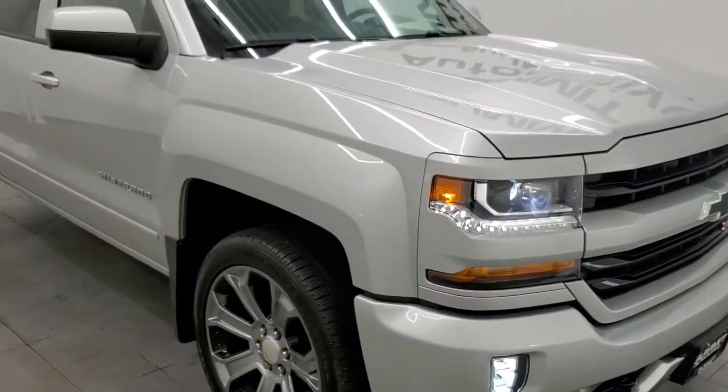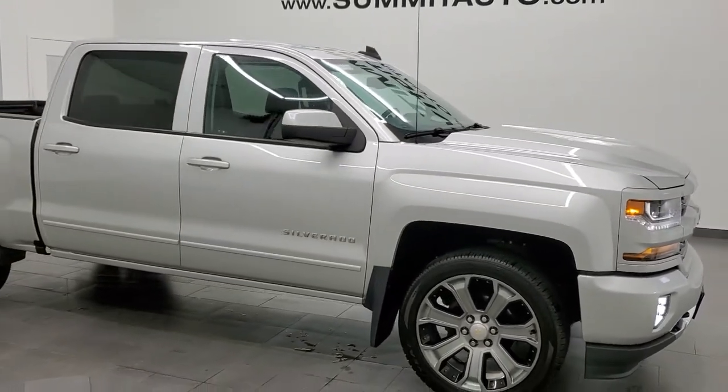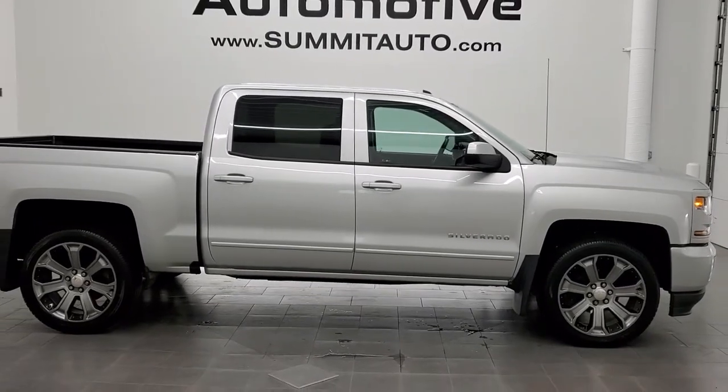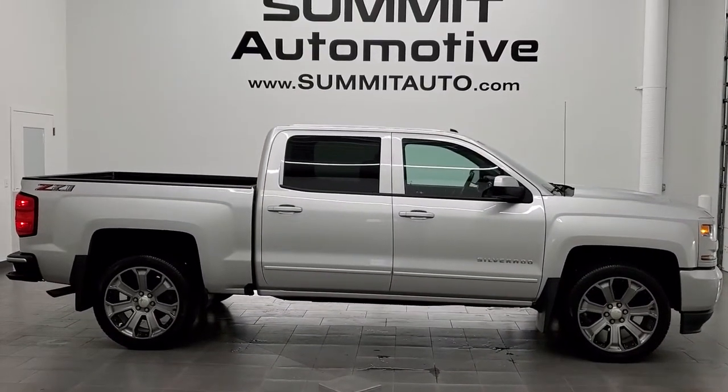Four brand new tires. I would highly recommend this truck from a quality and condition standpoint. And to see more pictures of this truck or one of our other 450 new and used cars, trucks, SUVs, minivans, Wranglers, half tons, three quarter tons, one tons — you name it — go to that website right there.